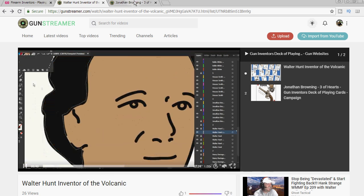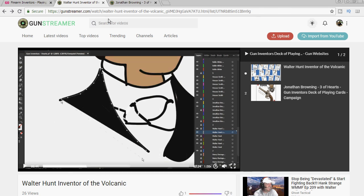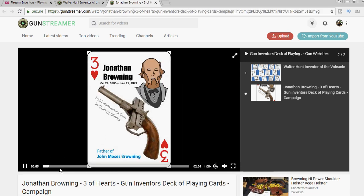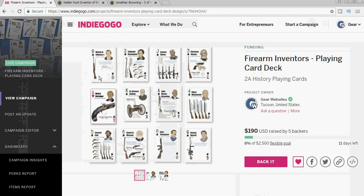So together with anyone who's interested in participating, we're going to create a series of videos for each of the inventors we include in the deck. This way the project will be an evolution of our past decks, but the end result is a deck of cards and we have some experience printing those by now.